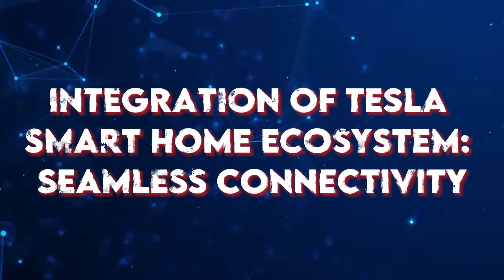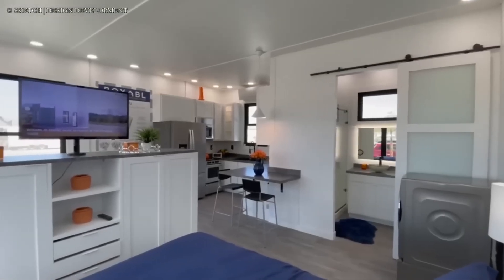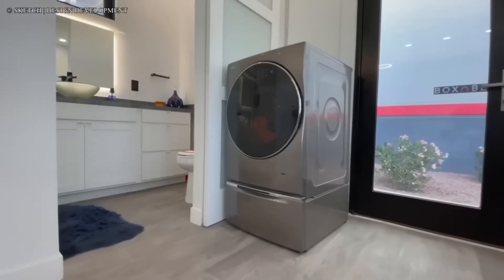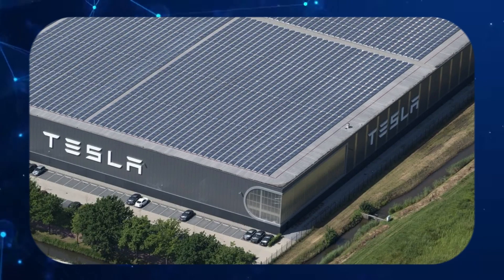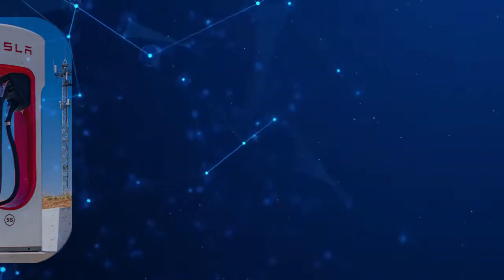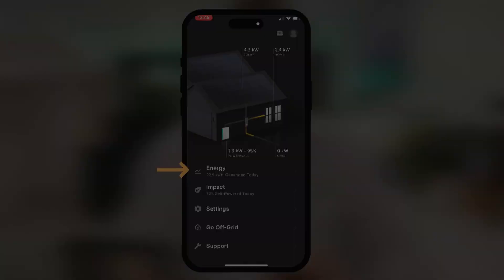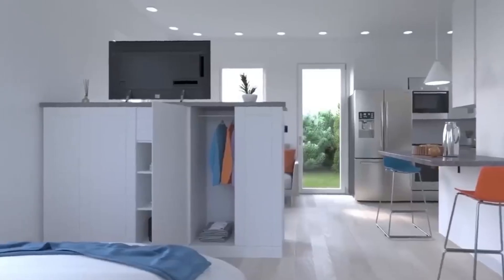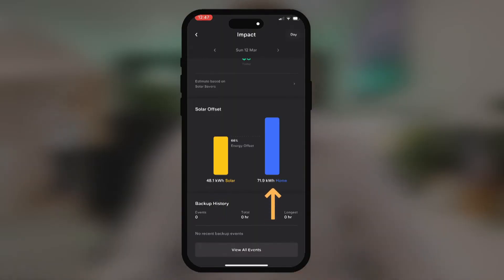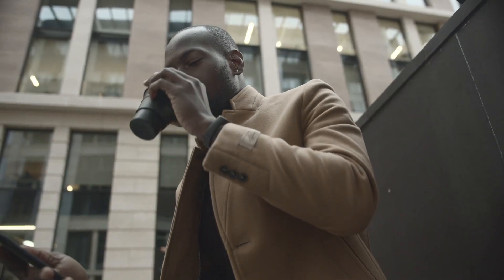Integration of Tesla's Smart Home Ecosystem — Seamless Connectivity. One of the standout features of Tesla's smart home is the seamless integration of its diverse products. The solar panels, Powerwall, solar roof, and electric vehicle charging solutions work in harmony through the Tesla app, creating a cohesive ecosystem that maximizes efficiency and convenience. Homeowners can monitor energy production, consumption, and storage from a single interface, providing a comprehensive overview of their sustainable living efforts.